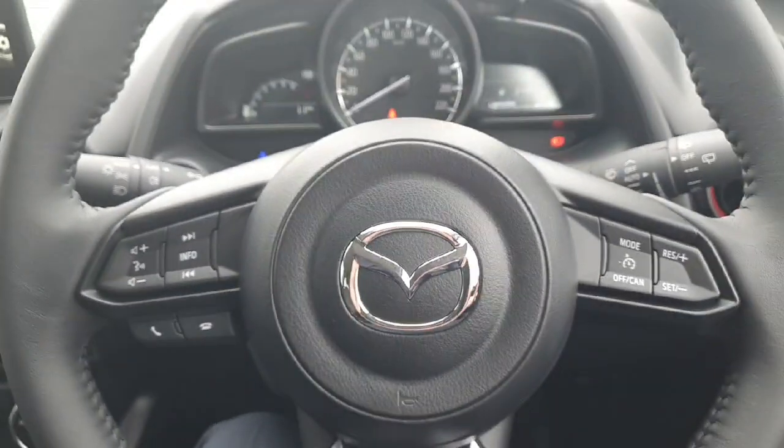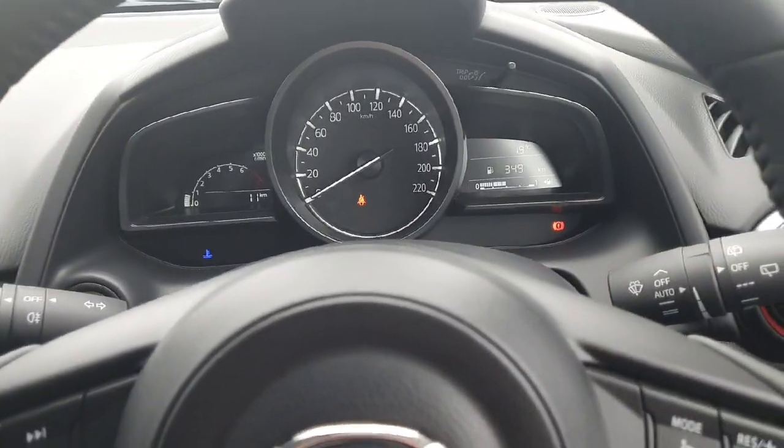There's a lovely multi-function steering wheel with cruise control and speed limiter, along with automatic lights and automatic wipers.